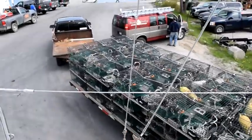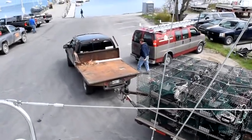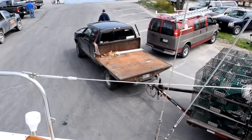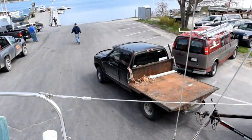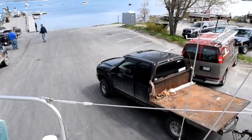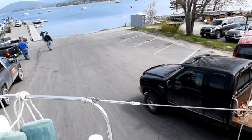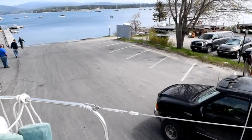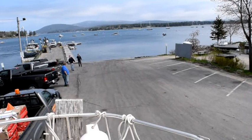A few obstacles — a truckload of lobster gear that somebody felt was appropriate to park right smack in the middle of the parking lot. And there's the ramp we're headed for, if we can clear this pickup truck.